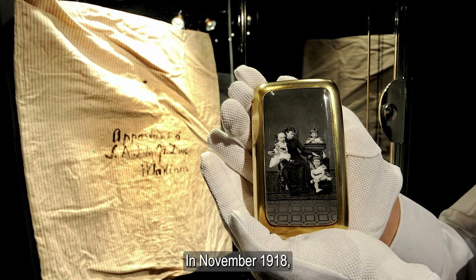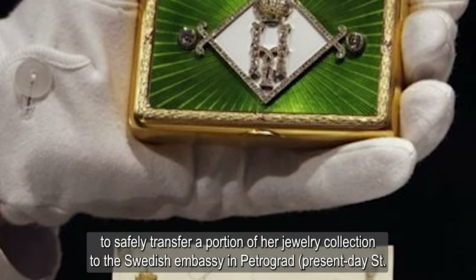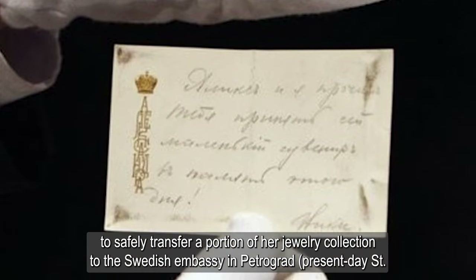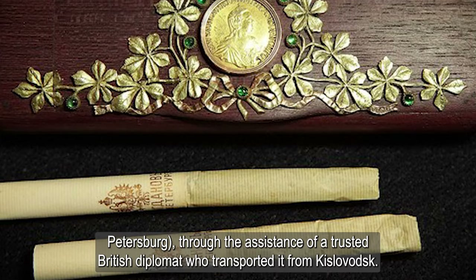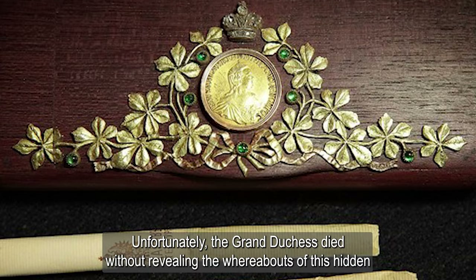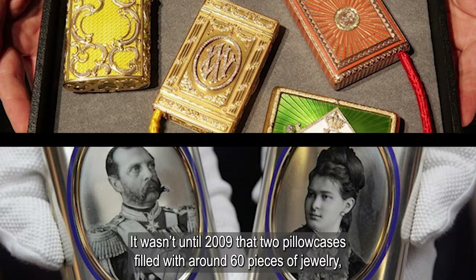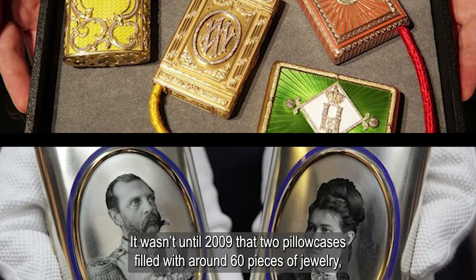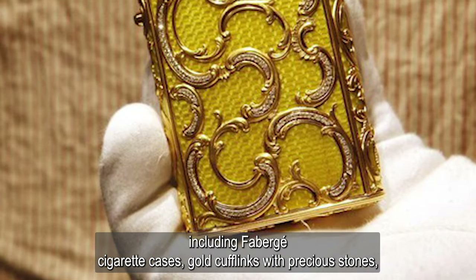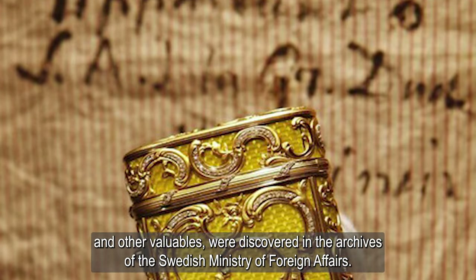In November 1918, Maria Pavlovna, with the help of her confidant Professor Richard Bergholz, managed to safely transfer a portion of her jewelry collection to the Swedish embassy in Petrograd — present-day St. Petersburg — through the assistance of a trusted British diplomat who transported it from Kislovodsk. Unfortunately, the Grand Duchess died without revealing the whereabouts of this hidden treasure to her family. It wasn't until 2009 that two pillowcases filled with around 60 pieces of jewelry, including Fabergé cigarette cases, gold cufflinks with precious stones, and other valuables, were discovered in the archives of the Swedish Ministry of Foreign Affairs.